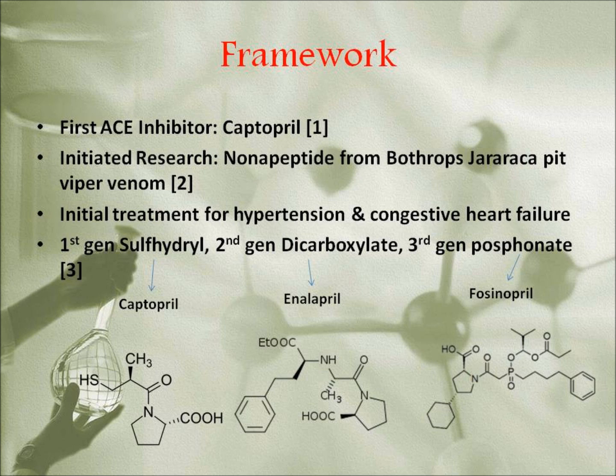The first inhibitor, Captopril, had been introduced by the FDA in 1981 under the trade name Capotin, marking a revolutionary breakthrough in bond medicine. Captopril, being part of the first generation, laid the foundation, with eventual second and third generation agents making their way to the market with positive leaps and bounds.